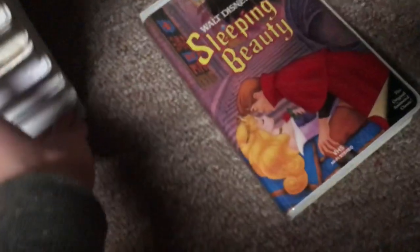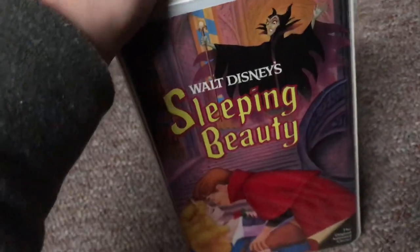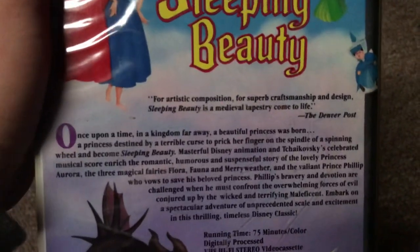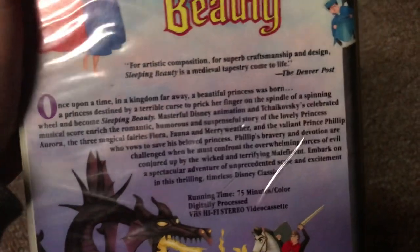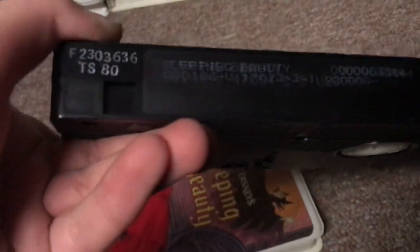Moving on to Sleeping Beauty — this is an 1986 VHS. I got this one back in December of 2013. It has the original classic flap. The back says for artistic composition, for superb craftsmanship and design, Sleeping Beauty is a medieval tapestry come to life — the Denver Post. The tape has a sticker label. Print date is August 1st, 1986. This August it turned 34 years old.